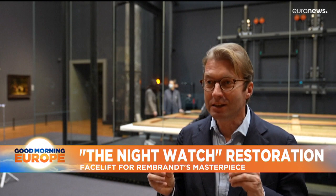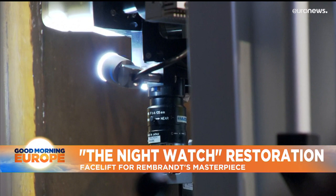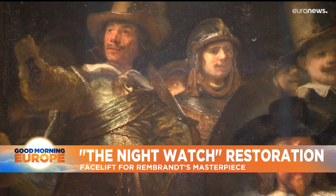The public is enjoying it tremendously — especially now that the museum is closed during the coronavirus pandemic, people can at home experience the Night Watch and nearly touch the painting.